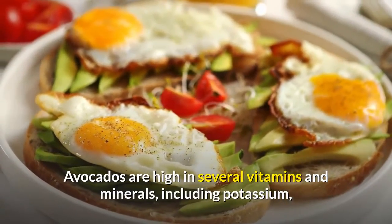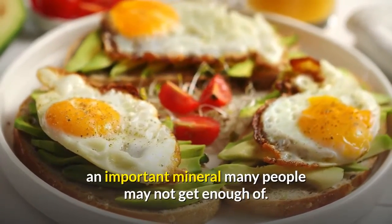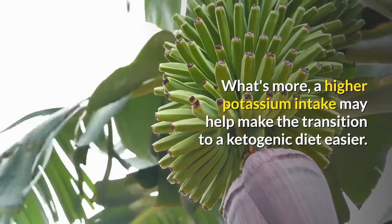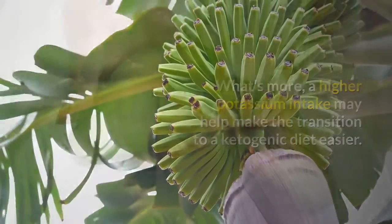Avocados are high in several vitamins and minerals, including potassium, an important mineral many people may not get enough of. What's more, a higher potassium intake may help make the transition to a ketogenic diet easier.